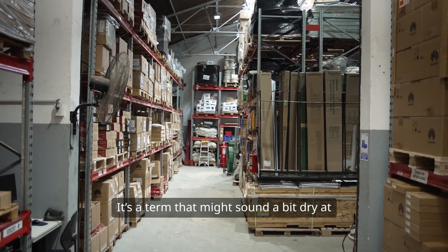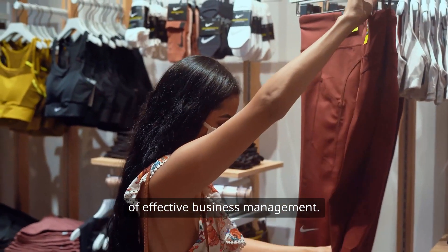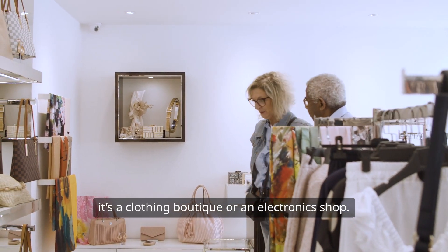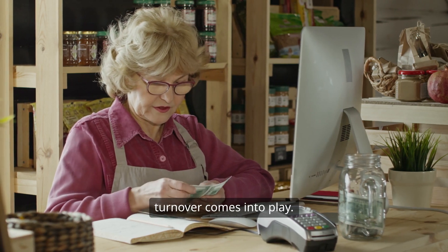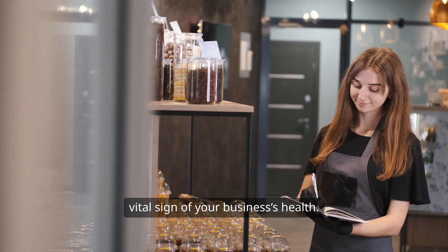Inventory turnover. It's a term that might sound a bit dry at first, but trust me, it's a cornerstone of effective business management. Picture this: you're running a store — maybe it's a clothing boutique or an electronics shop. You've got products on your shelves, but how quickly are those products flying off? That's where inventory turnover comes into play. It's more than just a number — it's a vital sign of your business's health.